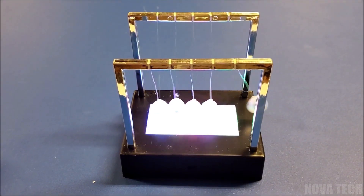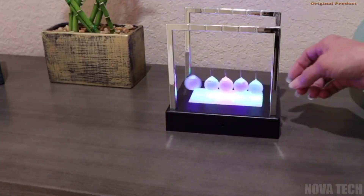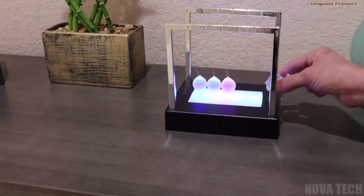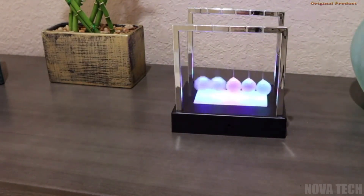With no wires or plugs to haul around, you're free to take and display your LED Newton's Cradle anywhere. It makes a great desk ornament, teaching tool, STEM discussion starter, or unique nightlight in any home.